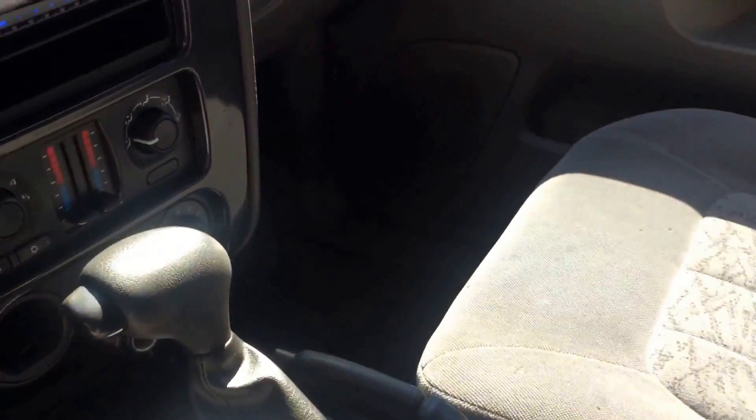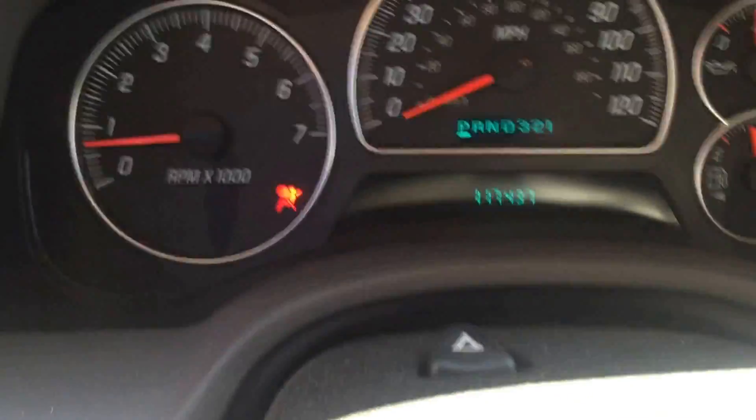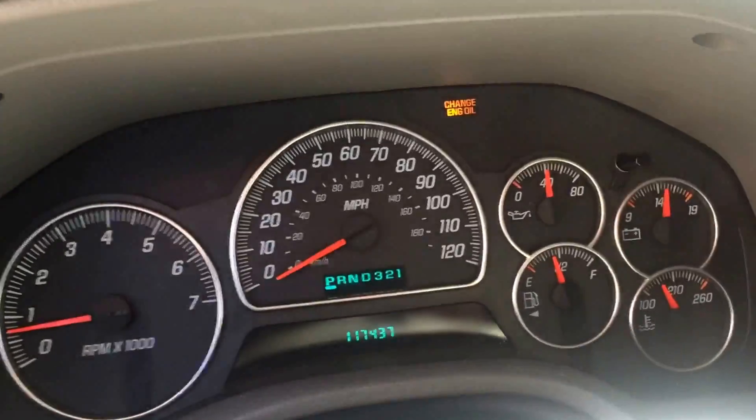Here's a look at the interior — this is how we took it in, we haven't even detailed it yet. As you can see, it has an aftermarket radio. Let me show you the models — it does come with a remote as well.